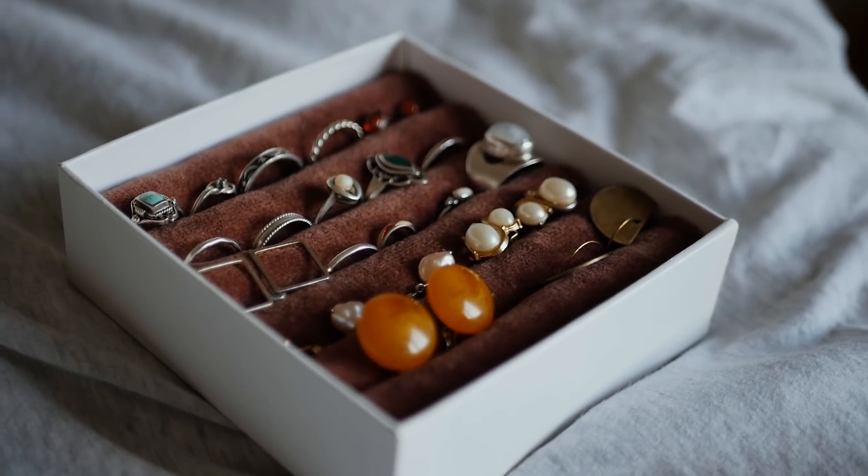Another DIY idea is a jewelry box. I made one myself — I had a simple white box and created a velvety layered insert for rings and earrings. I'll link the tutorial below; I found it on YouTube and it was so easy but turned out so nice. You could get nice velvet or fabric from a thrift store. It's helped me organize my jewelry so much better.